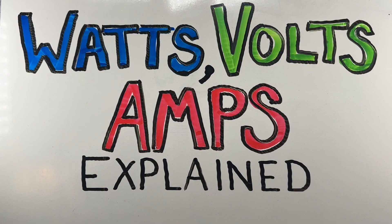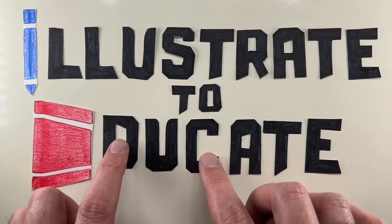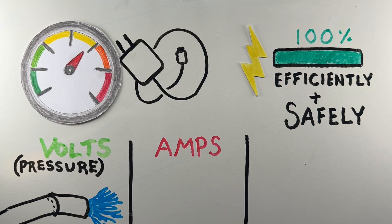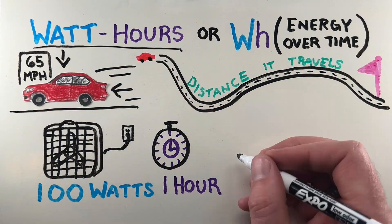Have you ever wondered what terms like watts, volts, and amps actually mean? Hey, it's Dan Zimmerman and welcome to Illustrate to Educate. In this short video, we'll break down what watts, volts, and amps are with super easy examples.